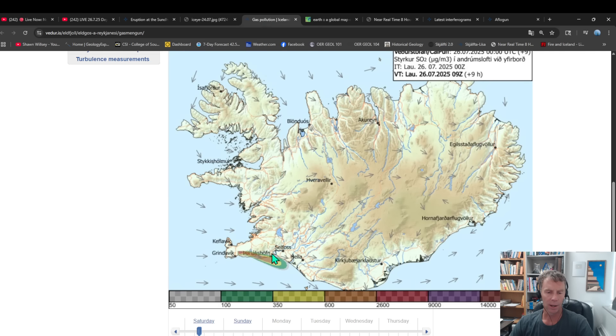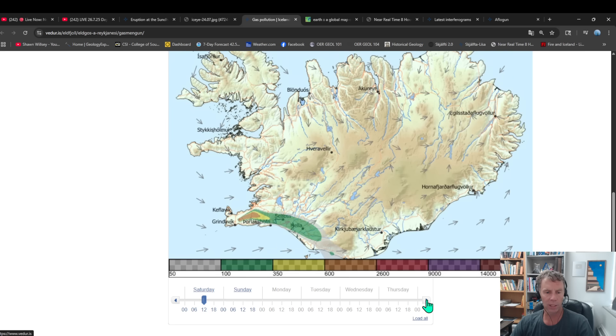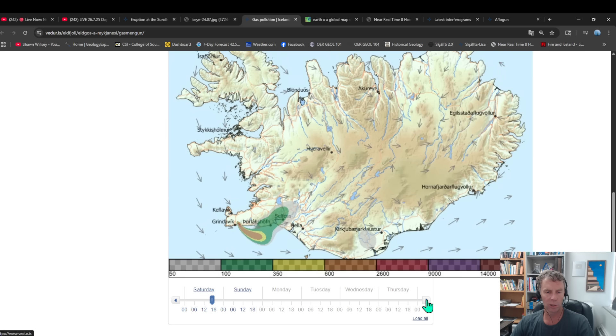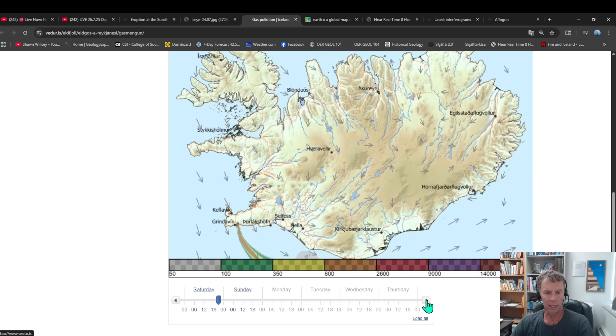Sticking with the gases, here's the Met Office's gas pollution forecast. With these west winds, it's taking the gas out to the east. The forecast for the rest of the day is continued west winds, but then it starts to change to more of a northwesterly pattern. That takes the gas plume just east of Grindavík and out over the sea, which would be good — it would take that gas away from some of the populated areas on the south coast.